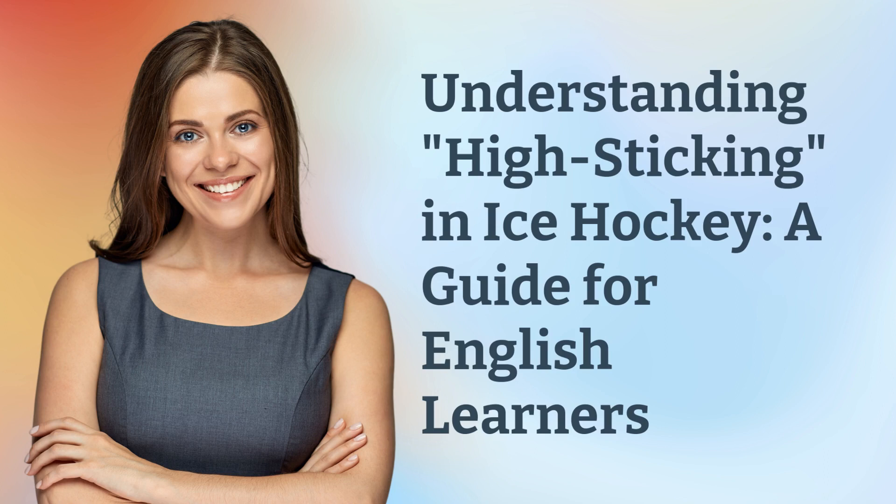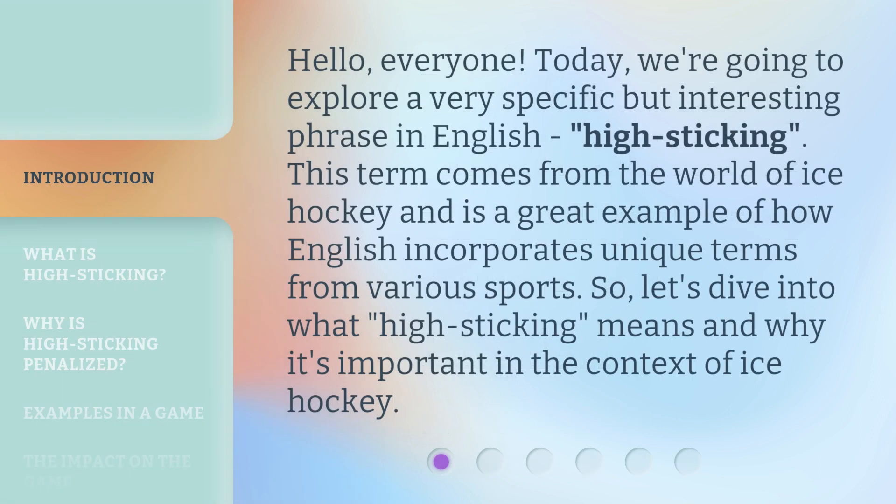Understanding High Sticking in Ice Hockey: a Guide for English Learners. Hello, everyone. Today, we're going to explore a very specific but interesting phrase in English — high sticking. This term comes from the world of ice hockey and is a great example of how English incorporates unique terms from various sports.